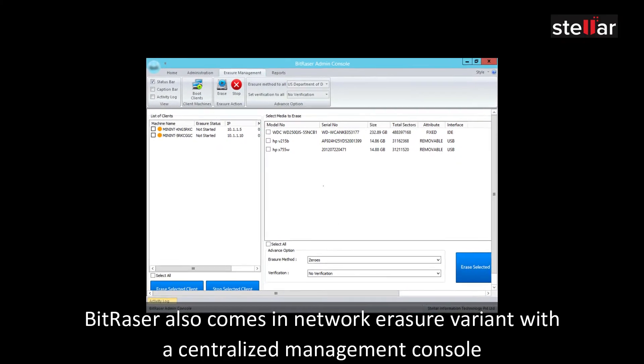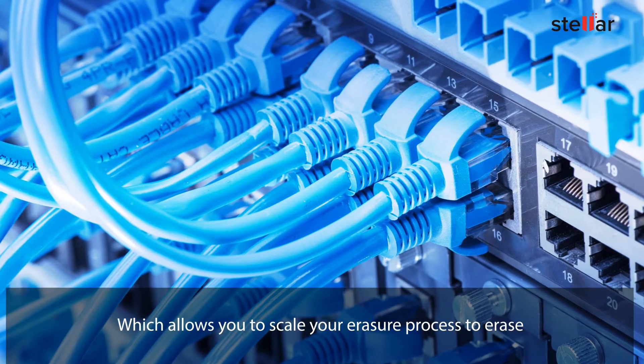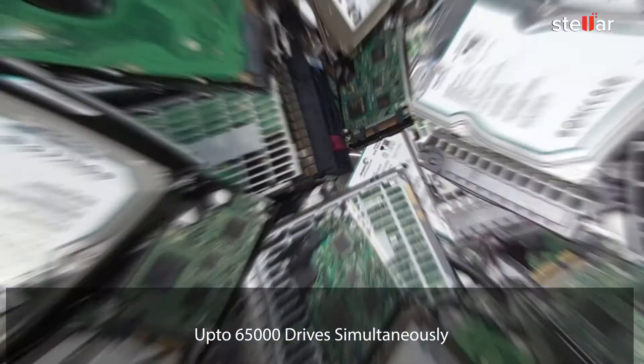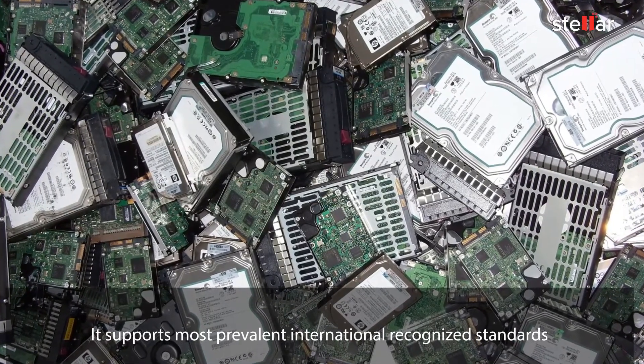BitRazer also comes in a network erasure variant with a centralized management console, which allows you to scale your erasure process to erase 65,000 drives simultaneously. It supports the most prevalent internationally recognized standards.